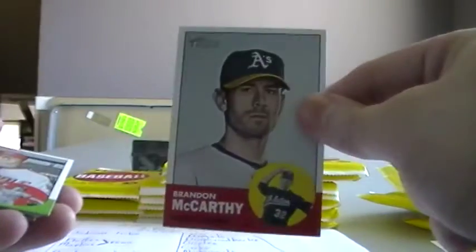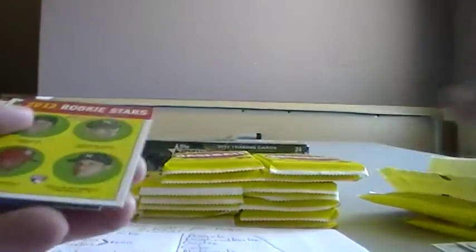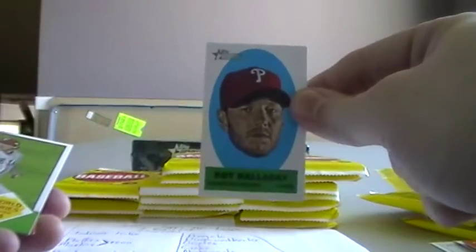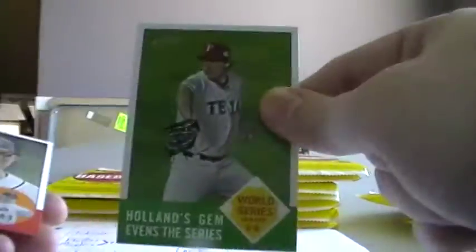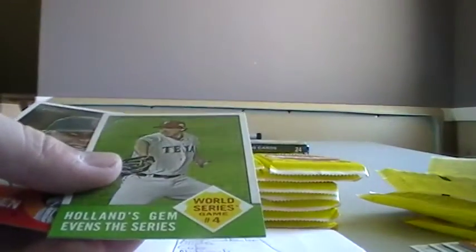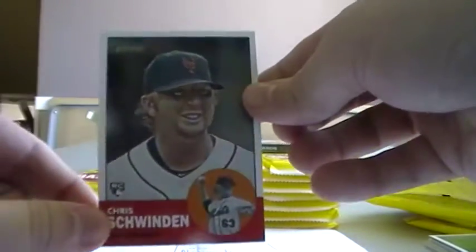Fran Coor, Eric Ibar, Brandon McCarthy, Tyler Clippard. We have a Jared Hughes rookie from the Pirates. This one will go for the Cubs. Roy Halladay sticker, Phillies. Texas Rangers card, Holland. And Chris Schwinden, rookie for the Mets.